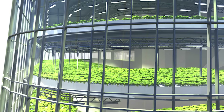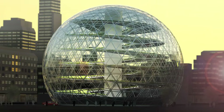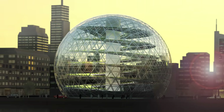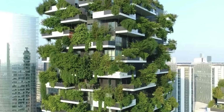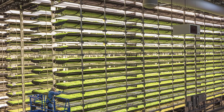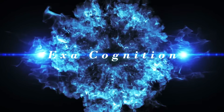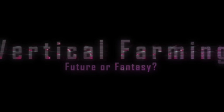Vertical farming has been called the future of agriculture, claimed to solve many of the problems we talked about in the last video. It's been a controversial topic with mixed opinions from experts. Are these claims hype or can it deliver? But first we need a better understanding of what a vertical farm is. There are many different versions and they all have vastly different capabilities. Part of the problem is the many types of farm and confusing array of definitions, so let's deal with those first.